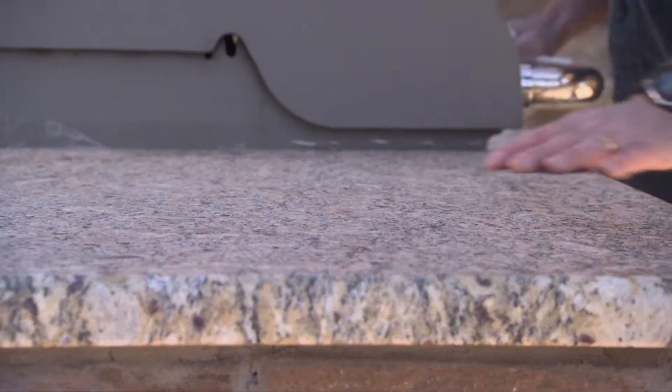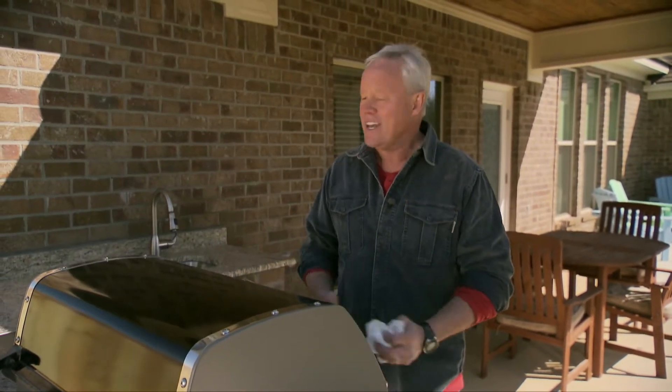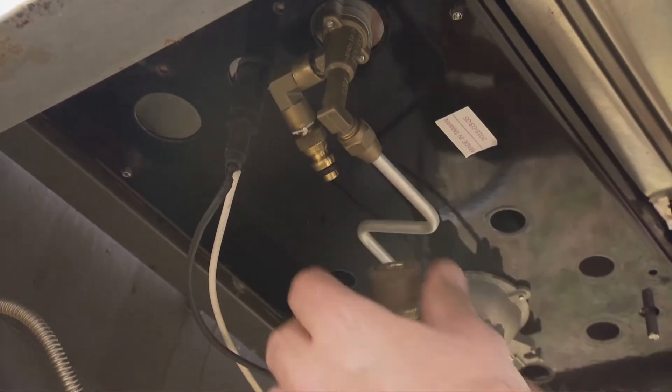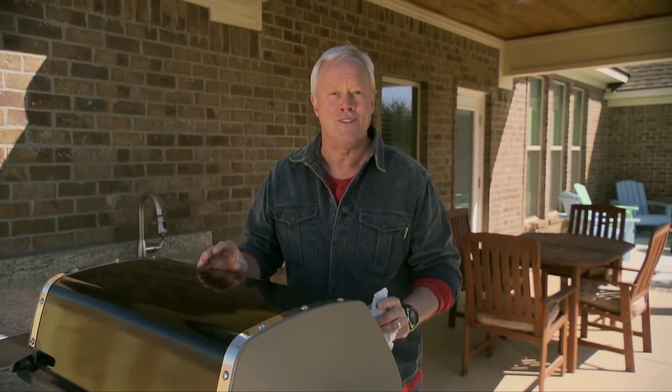The natural stone countertop is the perfect countertop for an outdoor kitchen like this one. And to be able to take just a standard standalone grill and adapt it a little bit to make it look so custom and so built-in is a great economical way to develop a beautiful kitchen just like this one.